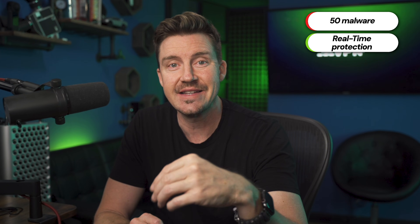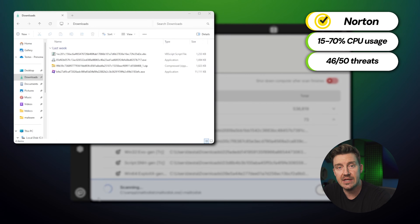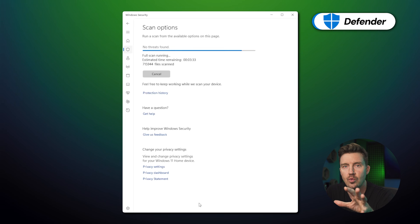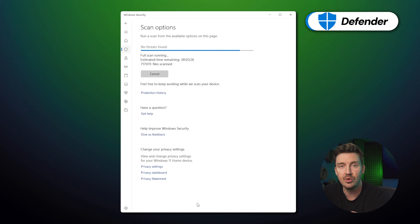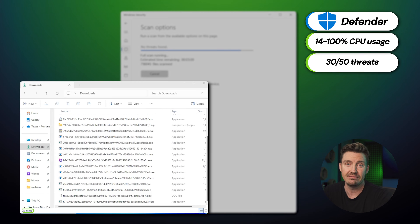To be totally thorough in my testing, I also ran a separate test where I planted 50 malware samples and only turned on real-time protection to see how many each could find. Again, Norton ended up having the lowest system impact and was able to detect 46 threats. While Windows Defender did run quite smoothly in the background, it also had occasional CPU spikes up to 100% and only found 30 out of the 50 threats. Solid results like these prove that Norton is definitely the more effective option of the two.